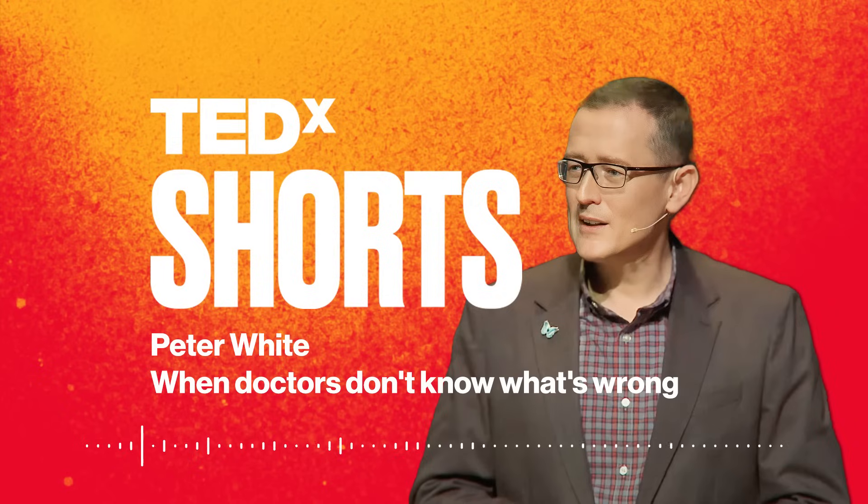The TEDx Talk you just listened to was recorded at a TEDx event in Columbus, Ohio, in 2019. Patient names for Lily, Adam, and Emily have been changed. All TEDx events are independently organized by volunteers who believe in TED's mission of ideas worth spreading. Special thanks to the organizing team at TEDxColumbus. Want to listen to more TEDx Talks? Explore the entire archive on the TEDx YouTube channel. I'm Atosa Leone. Thanks for listening, and see you tomorrow.